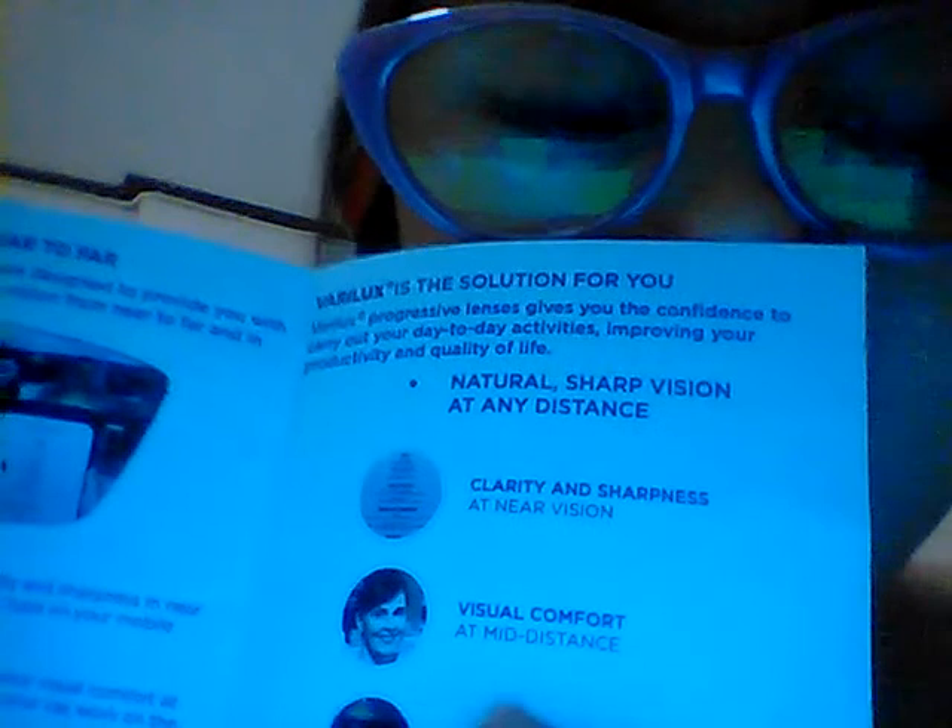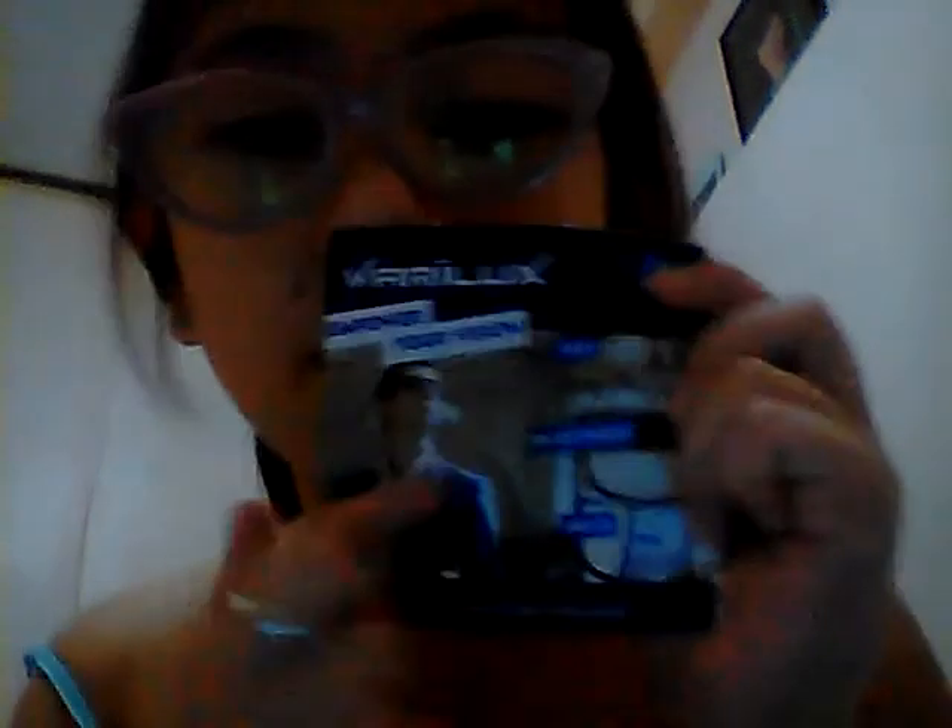Natural, sharp vision at any distance. Clarity and sharpness at near vision, visual comfort at mid distance, and sharp vision at far. So that's near, in between, and far. Let's go read all the benefits.